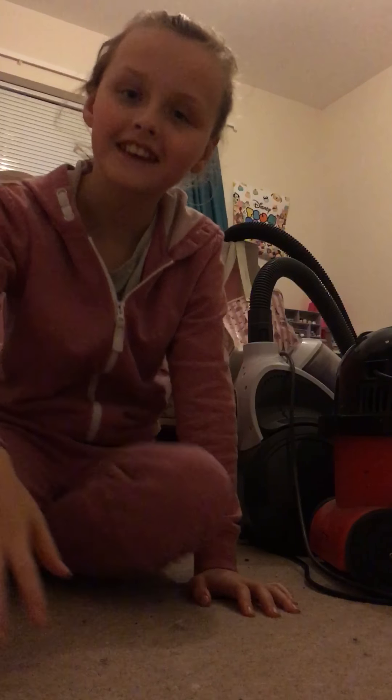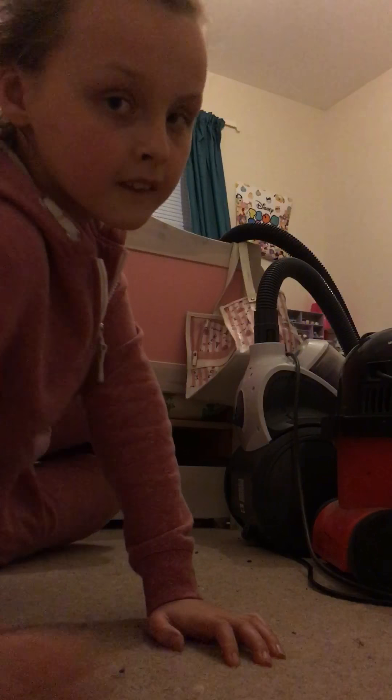Hi guys, welcome back! Today I'm going to do a room tour. This is my second video on YouTube. I just want to tell you, my room is never ever like this — I only cleaned it yesterday. That's why it's clean! So let's pick you up, we're going to have the camera like this because I'm showing you my room.